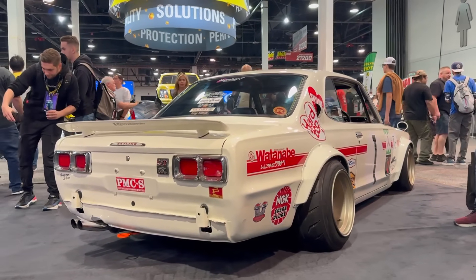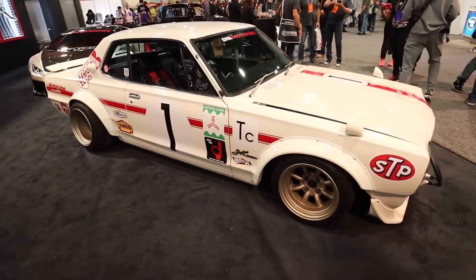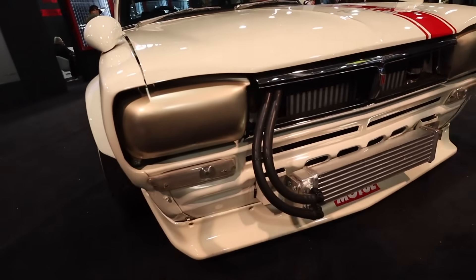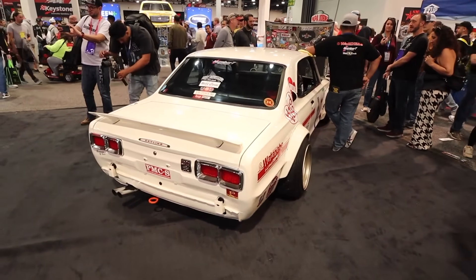Most of you guys know my undying love for Hakos, first gen Skylines and external oil cores. Love that Shakotan bosozoku look. First gen Skyline is definitely on the bucket list for sure. I would even take a four door.